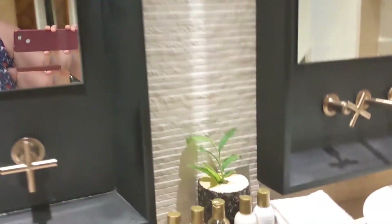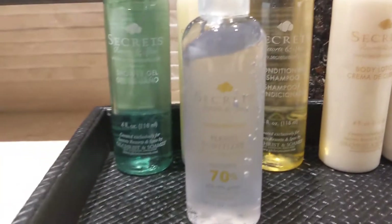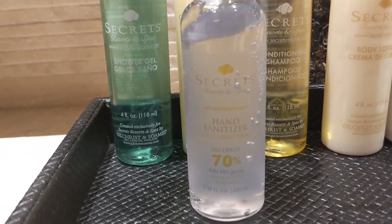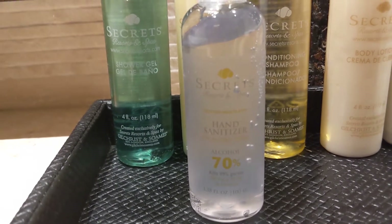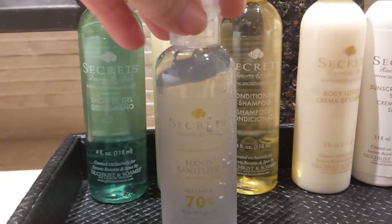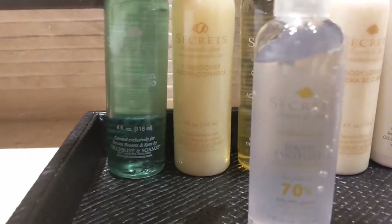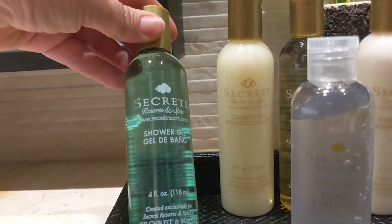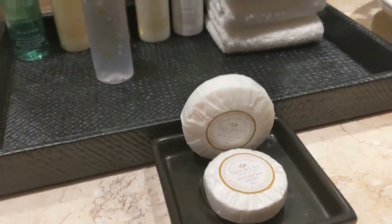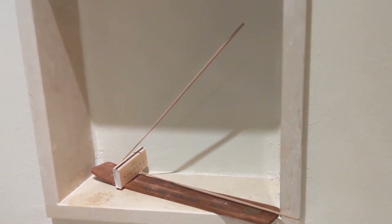There's a makeup mirror and a place for toiletries. Here are their spa amenities: sunscreen — it's only SPF 15, but still awesome — body lotion, conditioner, shampoo, hand sanitizer, shower gel, hand soap, and even an incense burner. How about that!